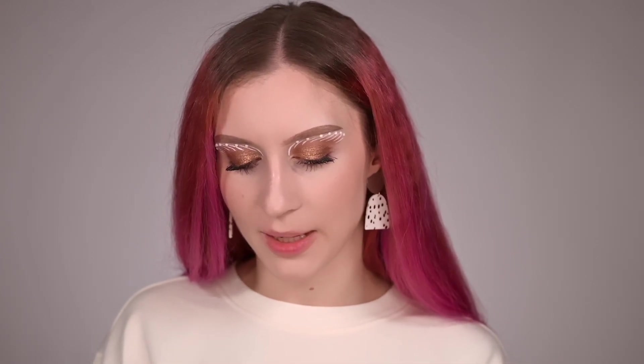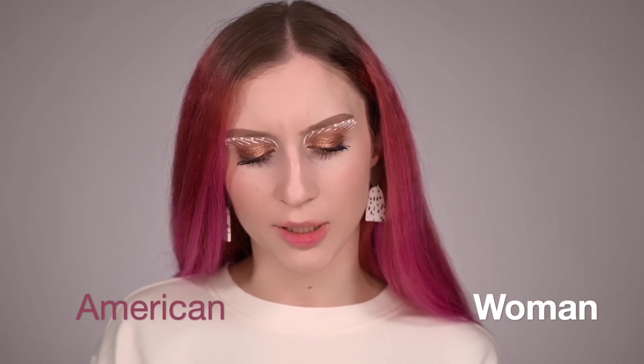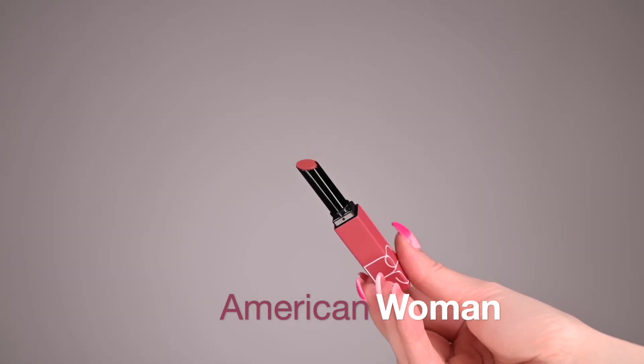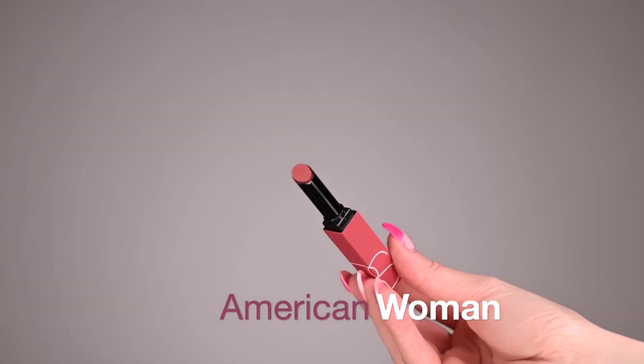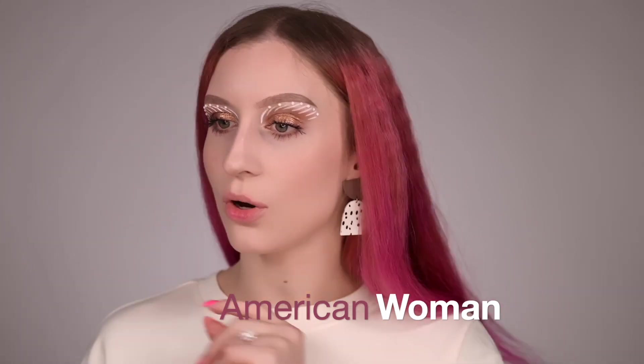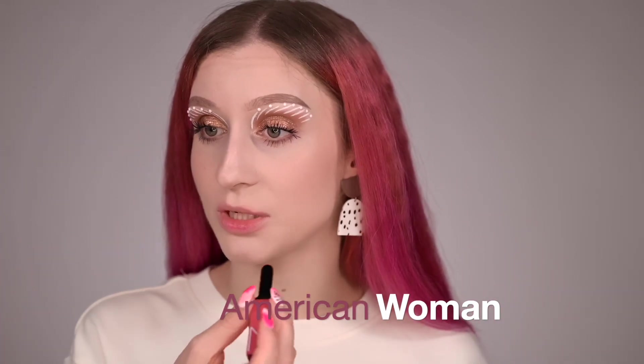This color definitely makes your teeth look whiter, which I love. I'm going to wipe it off now — it definitely stains your lips a little bit and it's hard to remove, so I'm assuming it's going to be long-wearing. The next color I want to check is American Woman. I like dusty pink colors; I think they're extremely flattering for my skin tone.